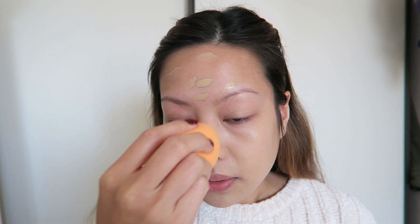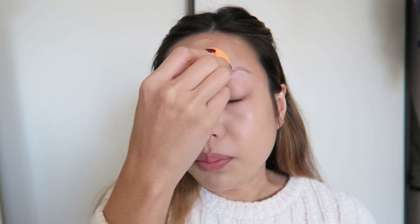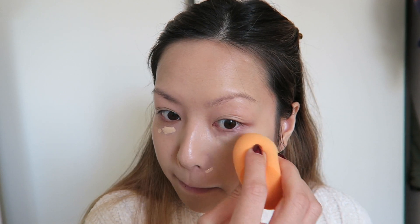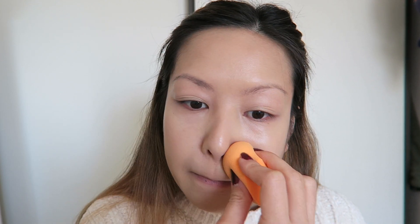The serum foundation — the lightweight one — I feel like I can just blend that with a dry beauty blender and it still spreads so easily and nicely. Going in with something not so new: Colourpop concealer just for the under eyes and the nose.